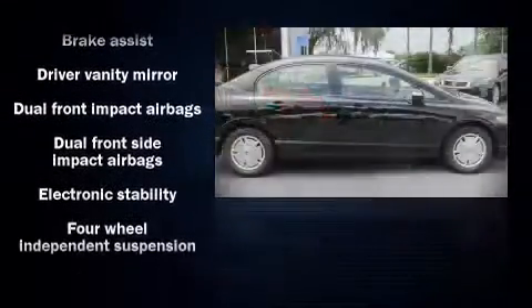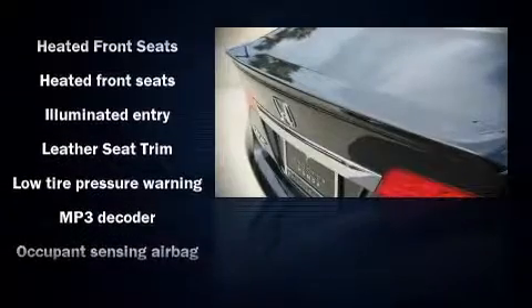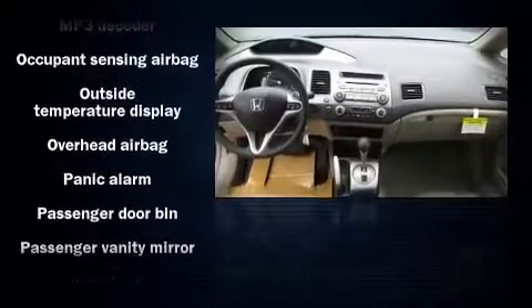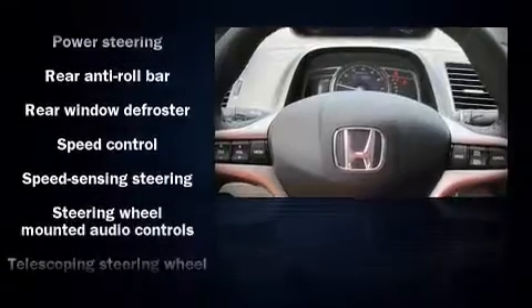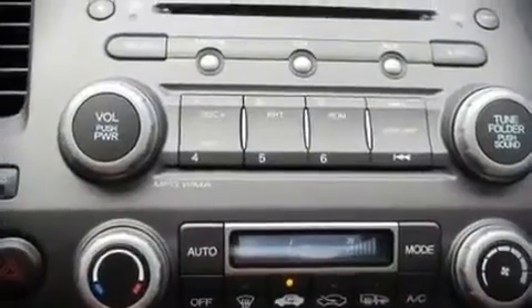Honda also prioritized safety and security with features such as dual front impact airbags, front side impact airbags, head curtain airbags, traction control, and ABS brakes. Electronic stability control ensures solid grip atop the road surface, no matter how challenging the driving conditions.